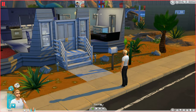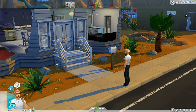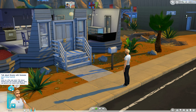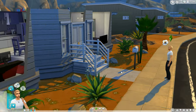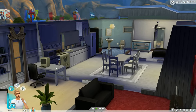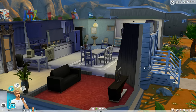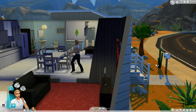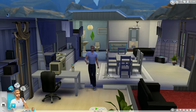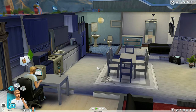Day one in Oasis Springs, Sunday 8 a.m. Jimmy has started the day in an inspired mood, wanting to talk about dreams and tell a joke. But there are priorities first — finding a job. His bank balance is just 123 simoleons; it almost bankrupted him creating this bachelor pad, so he needs to earn cash quick.